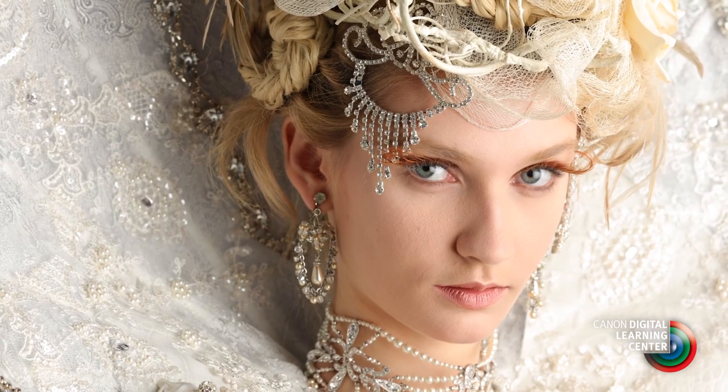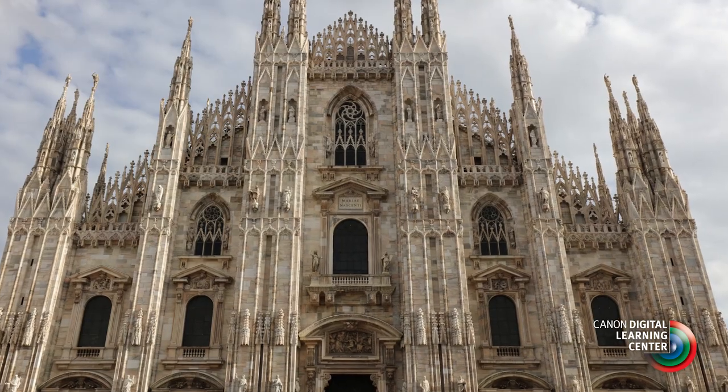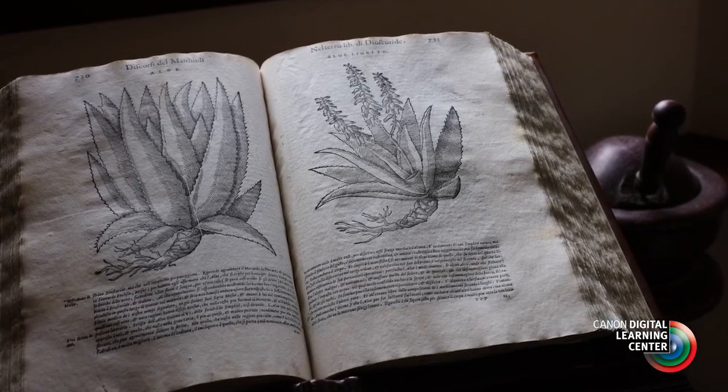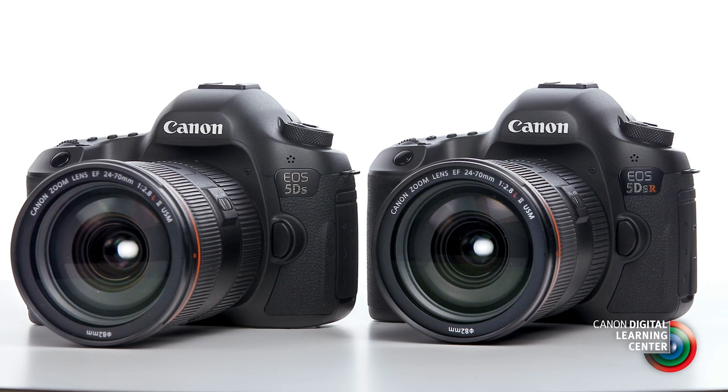Especially those who specialize in the sale of large prints, architectural photographers, and photographers looking for the best possible quality in high-end book and magazine reproduction. These are two cameras that emphasize tremendous fine detail and image resolution.